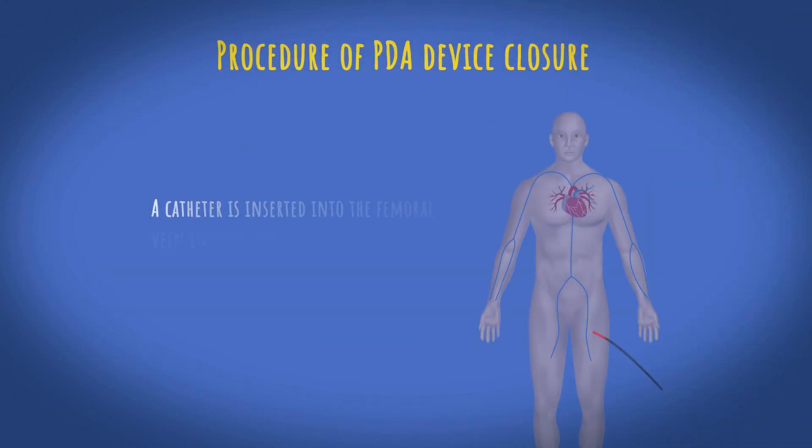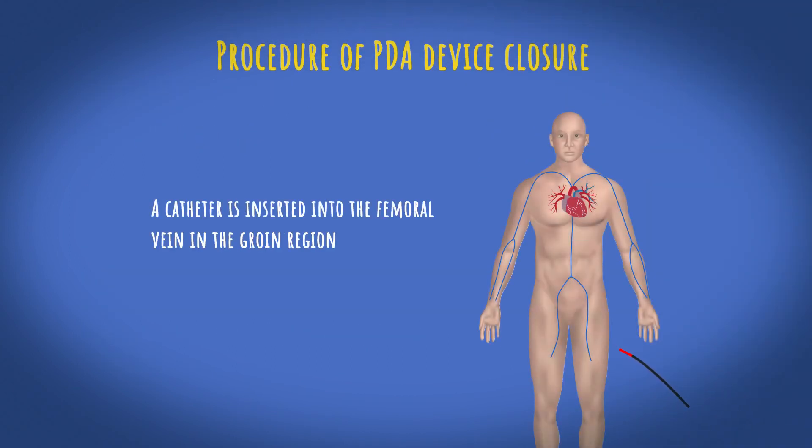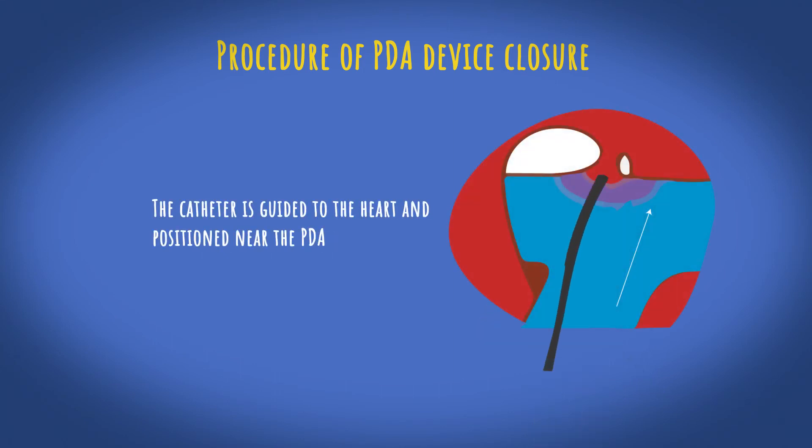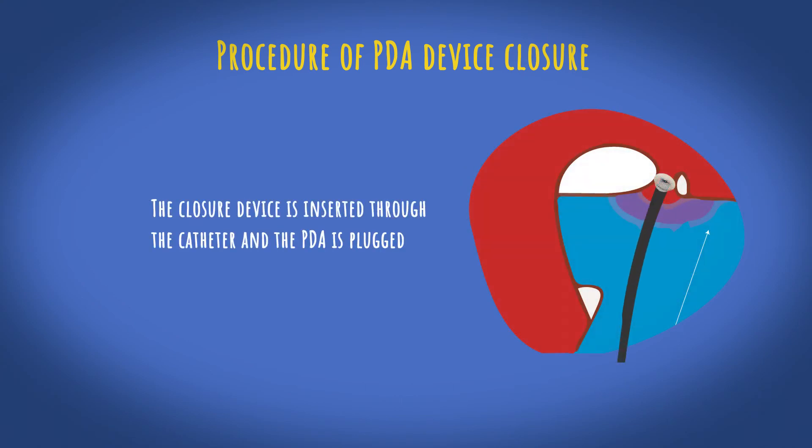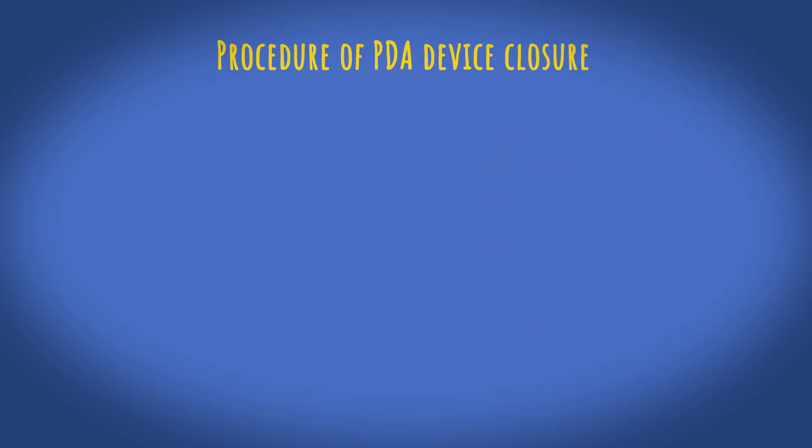In this procedure, a catheter is inserted into the femoral vein in the groin region. The catheter is then guided to the heart and positioned near the PDA. The closure device is inserted through the catheter, the PDA is plugged, and lastly the catheter is removed.